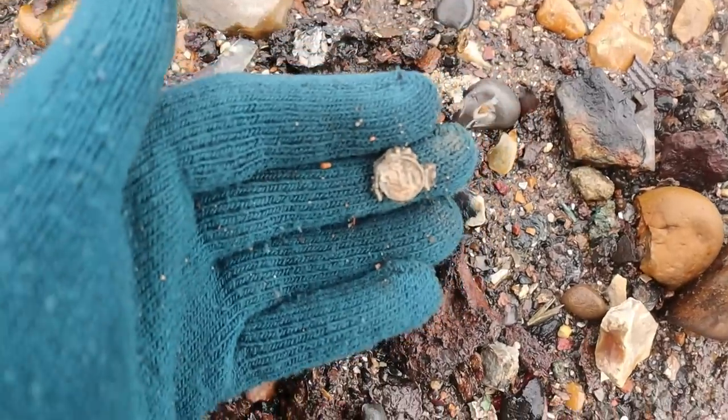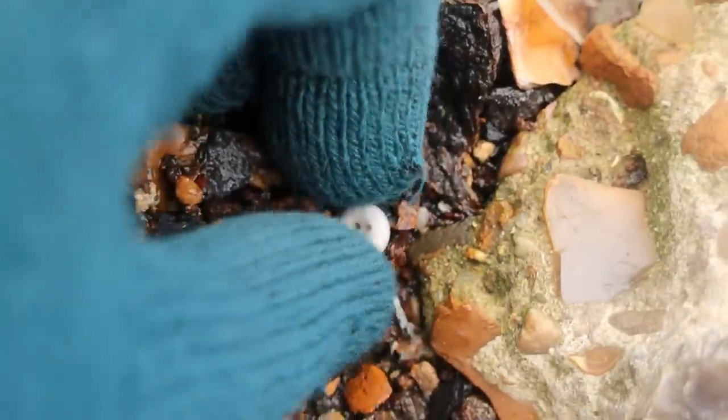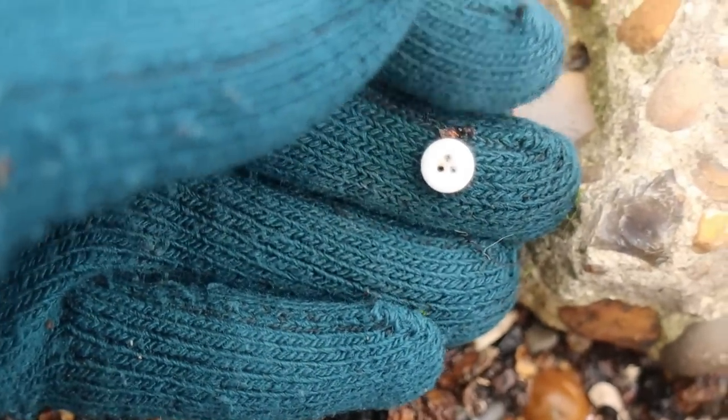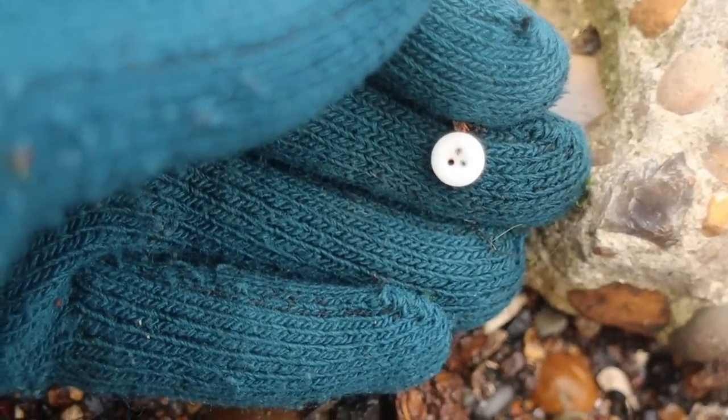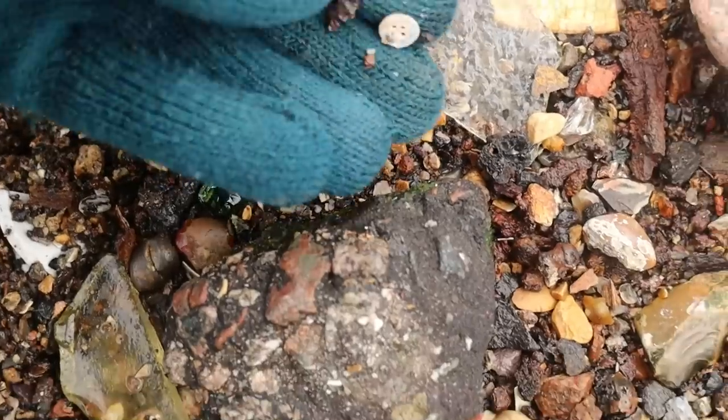It's a lid — it's got letters on it though. Tiny tiny one. It's got three holes. Good for a doll. Button. Obviously. Tiny button.